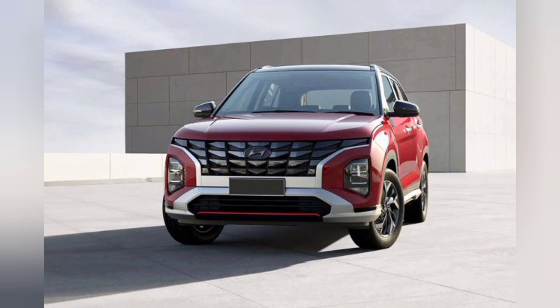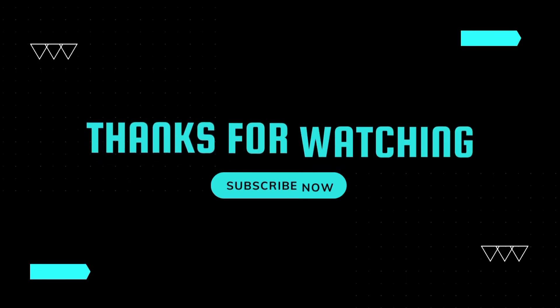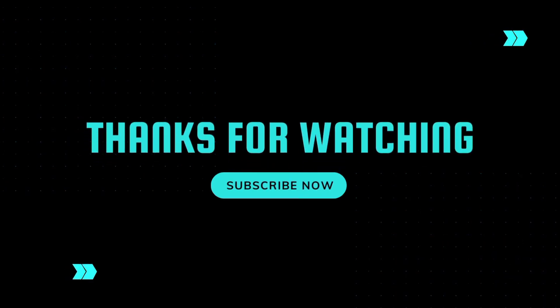Okay friends, we will meet in a new video with new updated content. Till then, bye!